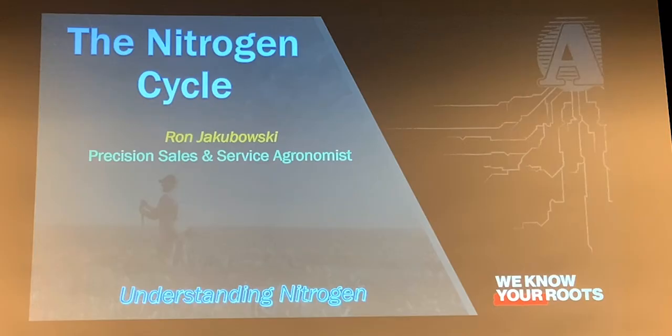I will introduce you to Ron Jacobowski. He is with Precision Ag Sales with Aurora Co-op. He is here today to talk briefly over a complicated subject of the nitrogen cycle.